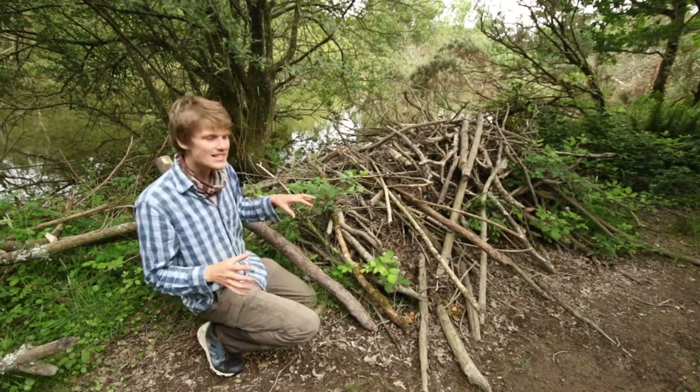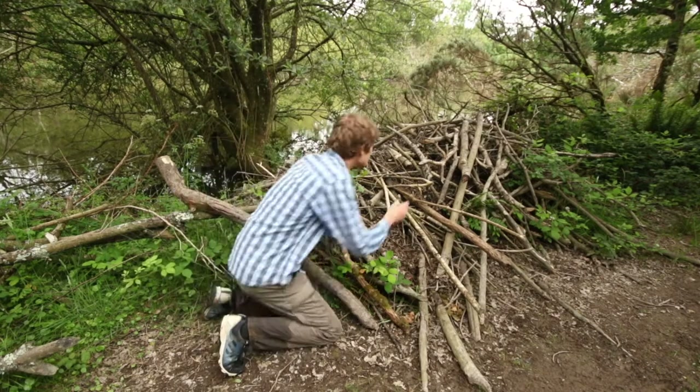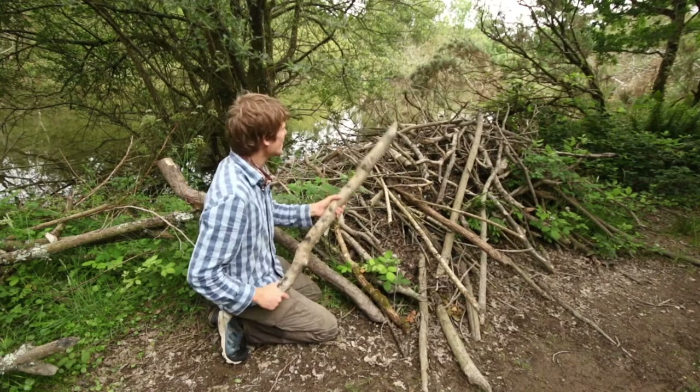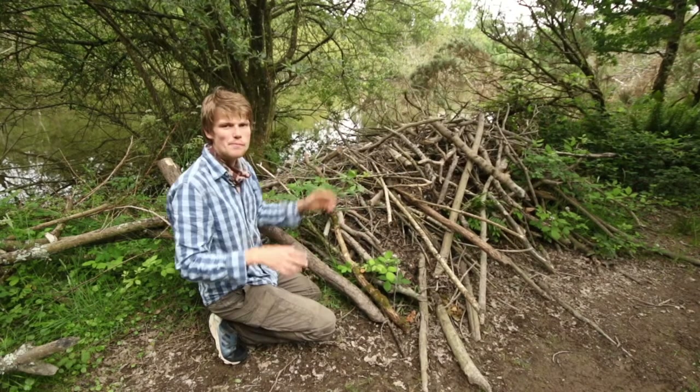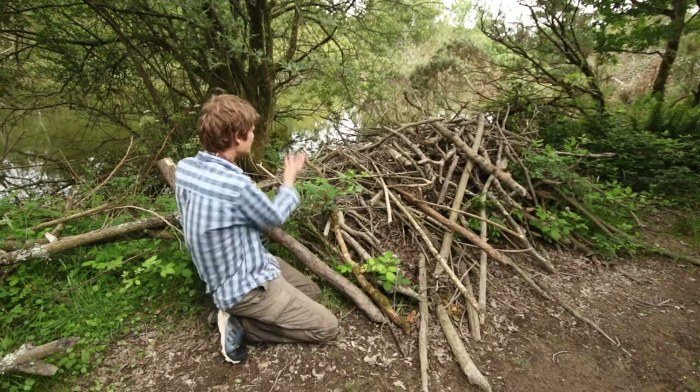Another amazing thing is the lodges — these are a huge feat of construction. Some of the logs they're putting on here are really quite heavy, so to place those is quite impressive, and it's all molded together with mud that they dredge up from the pond.